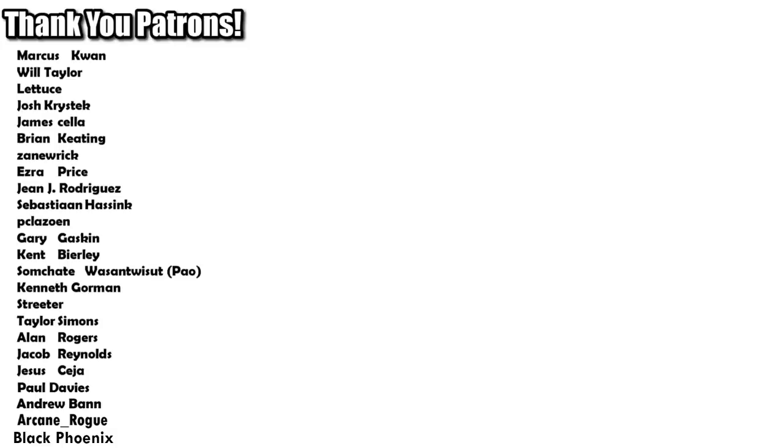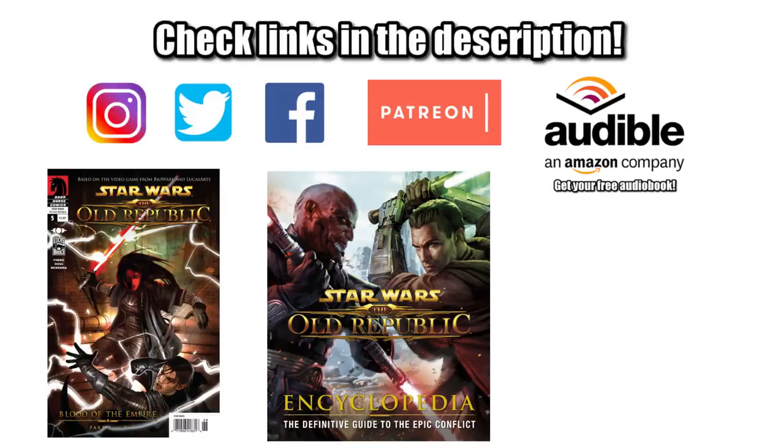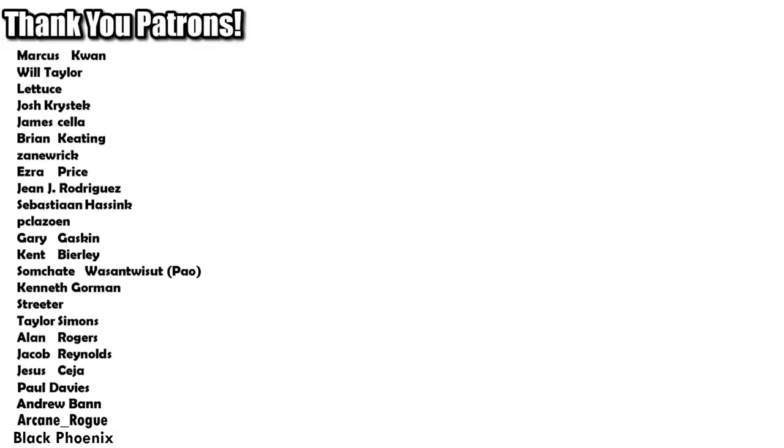Special shout out to our supporters over on Patreon, but most important of all, remember: make sure you have absolute loyalty before giving away prototype stealth ships. And the force will be with you, always.